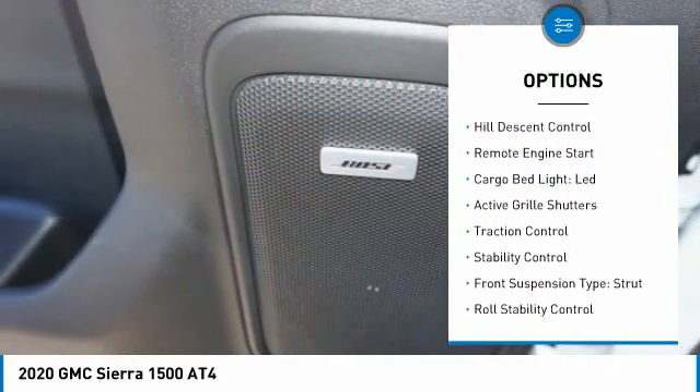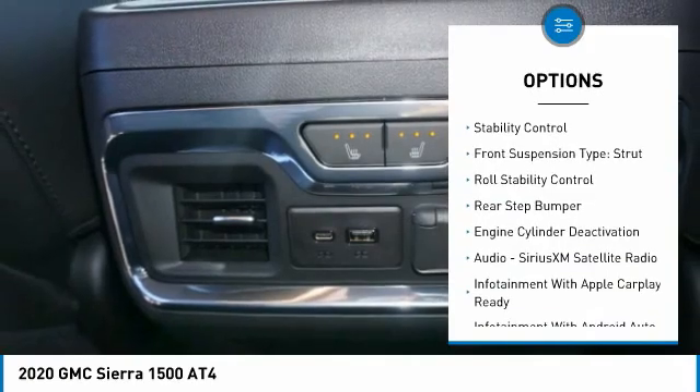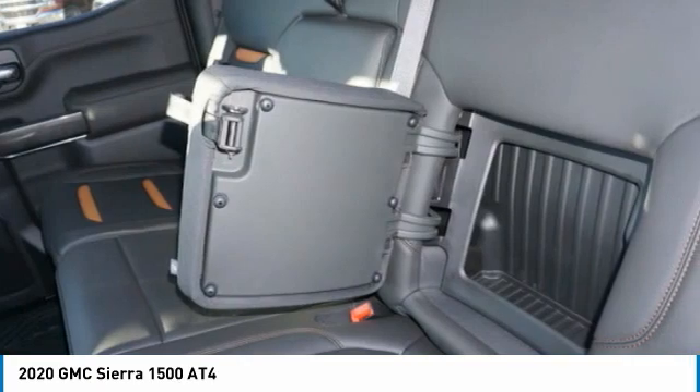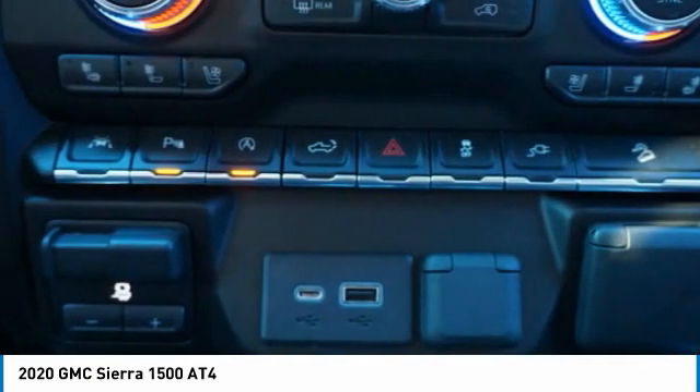Power windows with safety reverse. Hill descent control. Remote engine start. Cargo bed light — LED. Active grille shutters. Traction control. Stability control. Front suspension type: strut. Roll stability control. Rear step bumper.